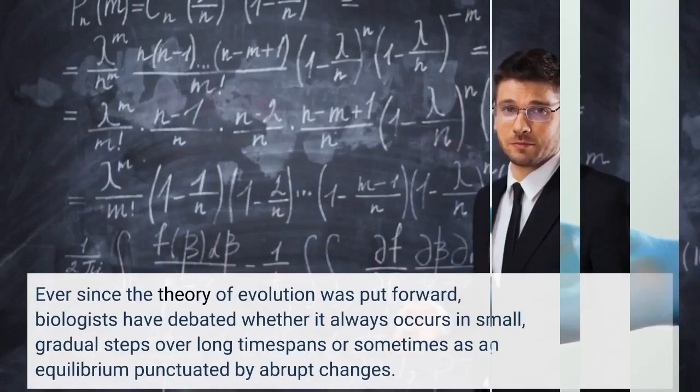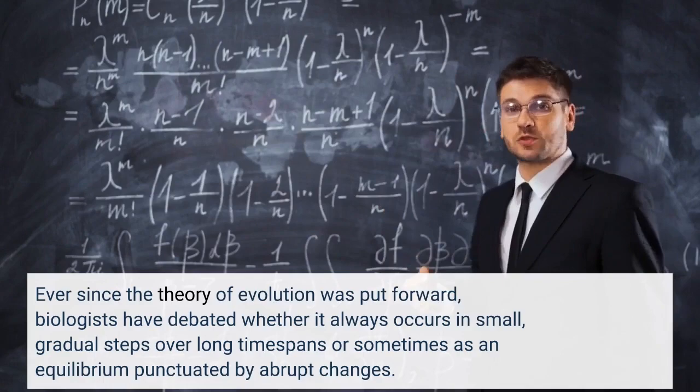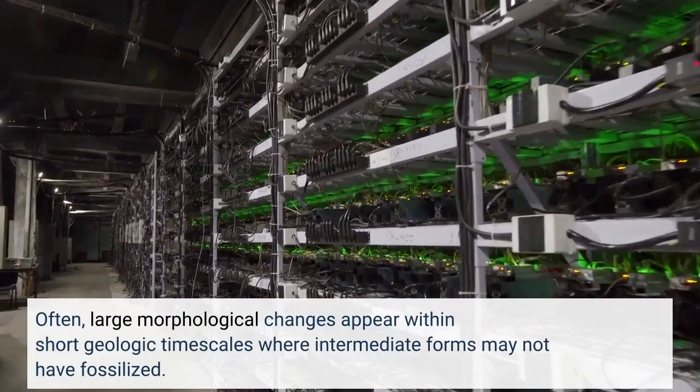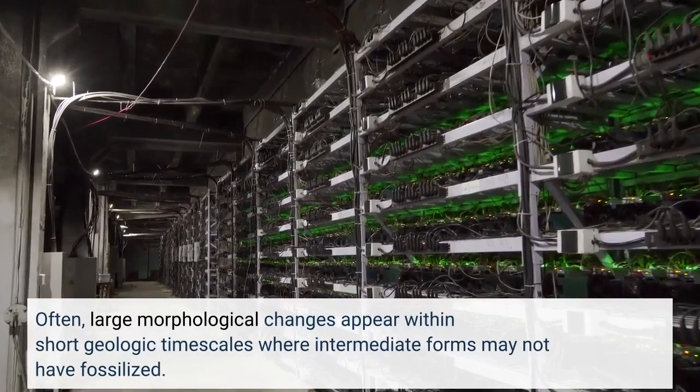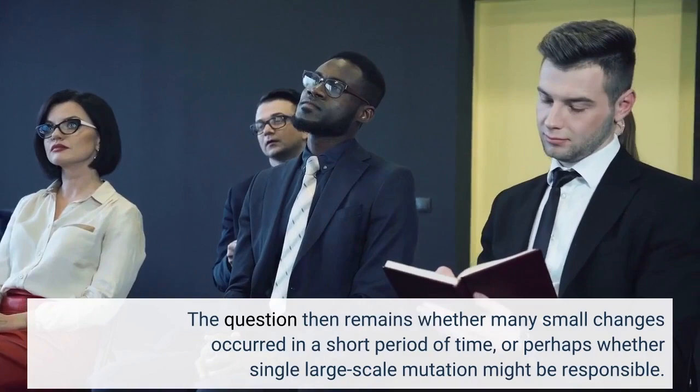Ever since the theory of evolution was put forward, biologists have debated whether it always occurs in small, gradual steps over long timespans, or sometimes as an equilibrium punctuated by abrupt changes. Large morphological changes often appear within short geologic timescales where intermediate forms may not have fossilized. The question remains whether many small changes occurred in a short period of time, or whether a single large-scale mutation might be responsible.